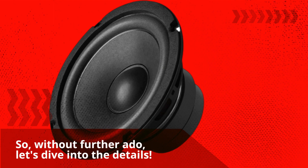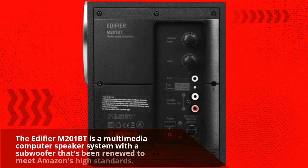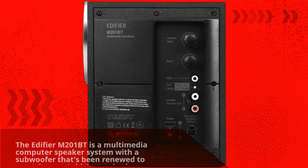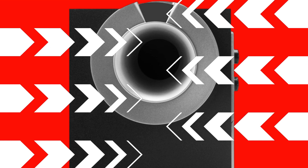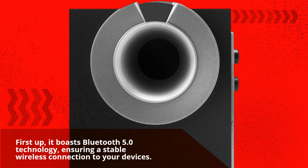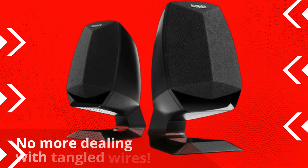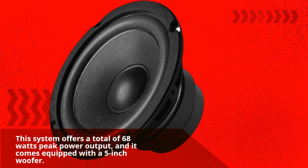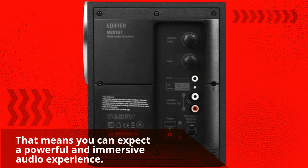Without further ado, let's dive into the details. The Edifier M201BT is a multimedia computer speaker system with a subwoofer that's been renewed to meet Amazon's high standards. It boasts Bluetooth 5.0 technology, ensuring a stable wireless connection to your devices — no more dealing with tangled wires. This system offers a total of 68 watts peak power output and comes equipped with a 5-inch woofer, meaning you can expect a powerful and immersive audio experience.